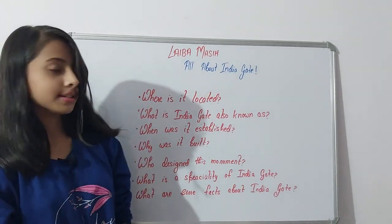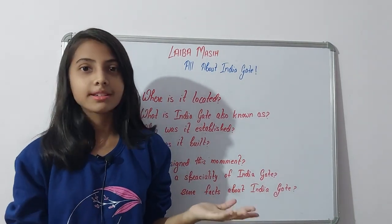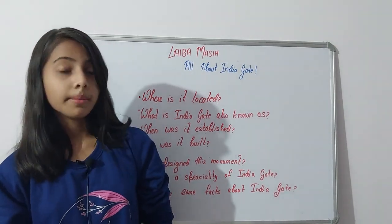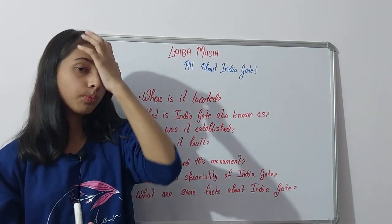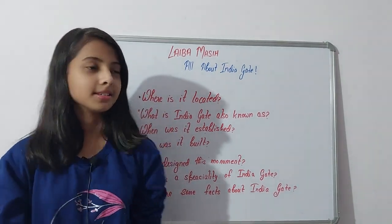The first question: where is India Gate located? India Gate is located near the Kartavya Path in New Delhi, which is on the eastern edge of the ceremonial axis. It is in New Delhi, near the Kartavya Path — just remember this if you want to visit India Gate.